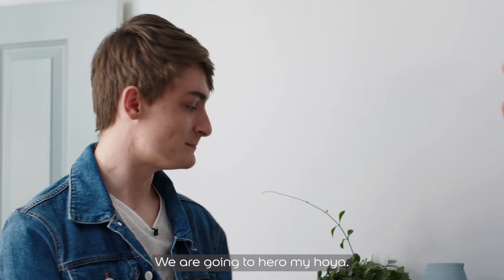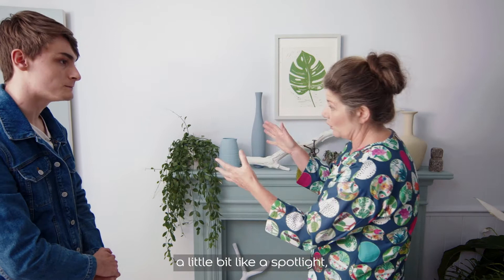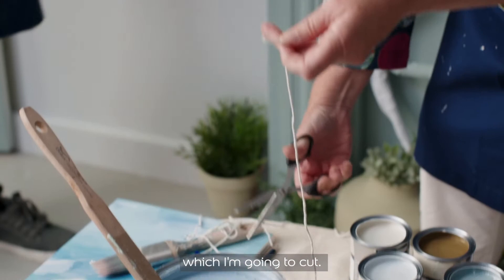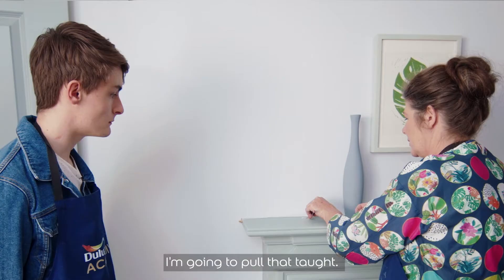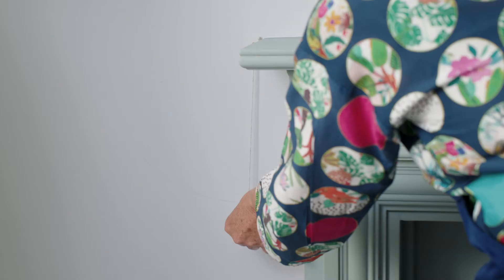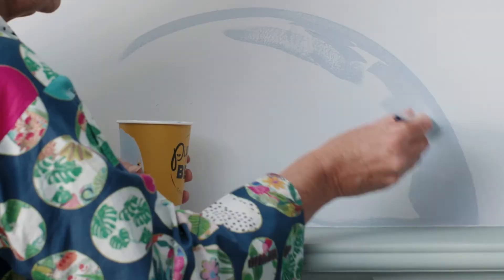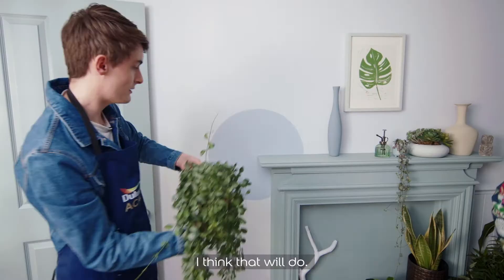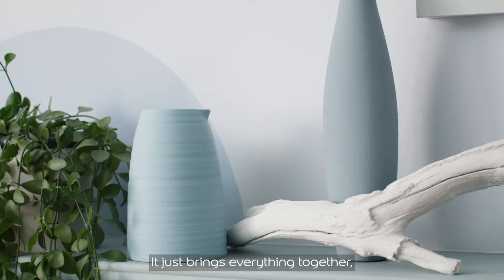We are going to hero your hoya — paint a circle around it, a little bit like a spotlight, in Bright Skies. Are you happy to do that? Yes, absolutely! I've got a piece of string with a knot on the end. I'm going to use it as a compass — pop it there, tie that on, pull it taut — I'll do the outside and you fill it in.